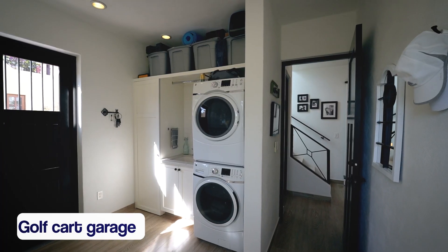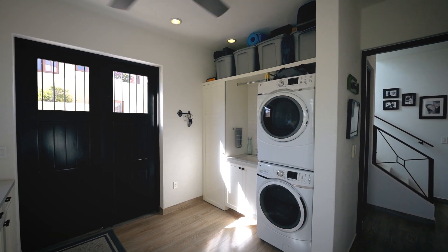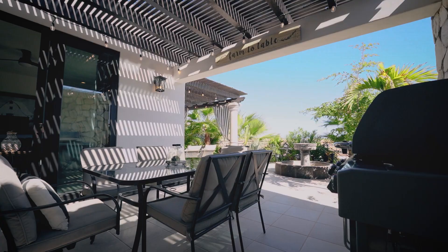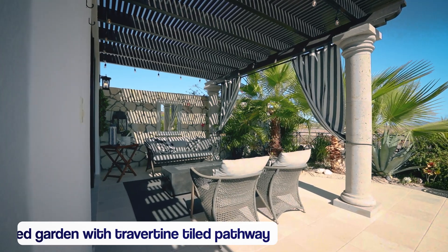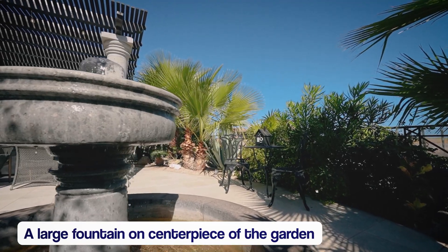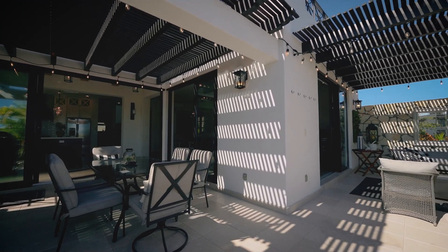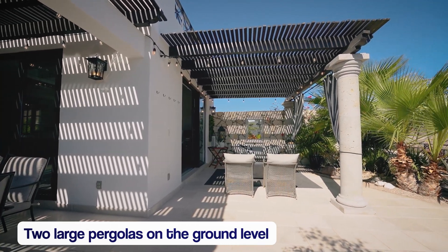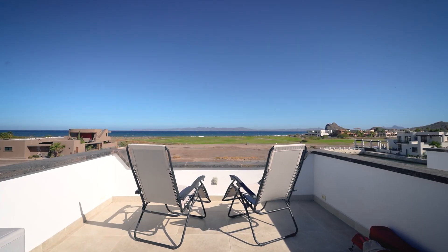Have a golf cart? There's room for that too, although it's so much more than a garage — you may want to keep that cart outside. Once you step outside this home, you'll discover the meticulously landscaped garden featuring a beautiful travertine tiled pathway. The centerpiece of the garden is a large fountain creating a tranquil ambience that complements the surrounding nature.